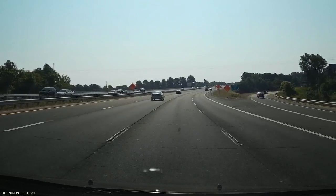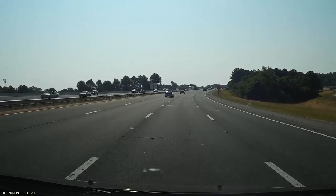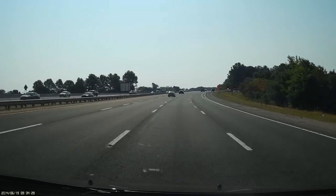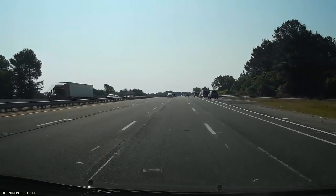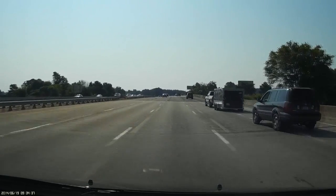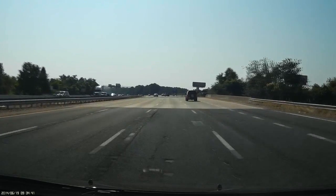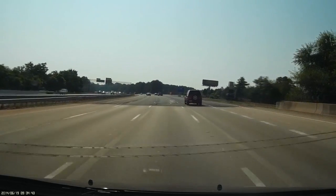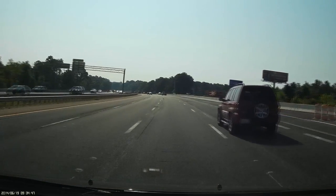I've put in numerous requests to DOT to at least make some temporary repairs. Now they're getting ready to redo this whole stretch of road, so maybe they just don't want to waste the time and money. But it's going to take them three years to cover all this road, so I think they owe the public. Get ready — these potholes are pretty bad.